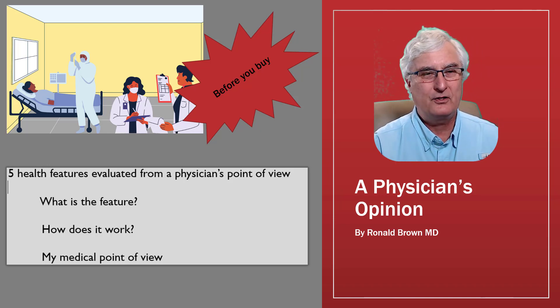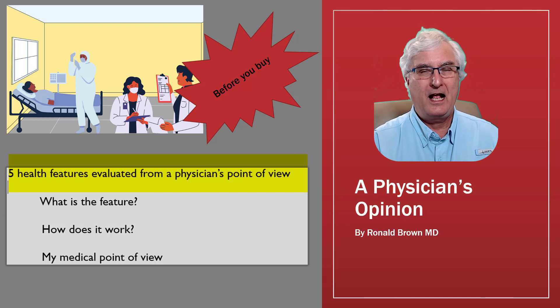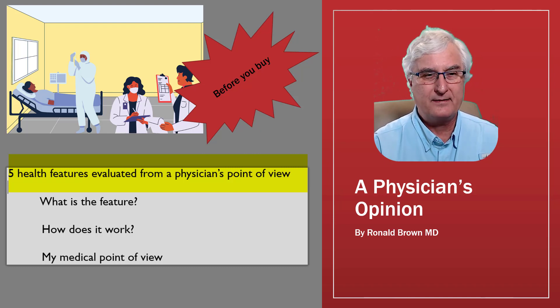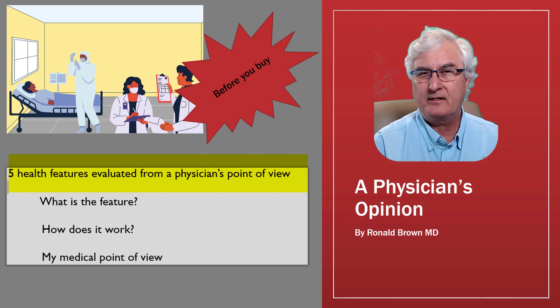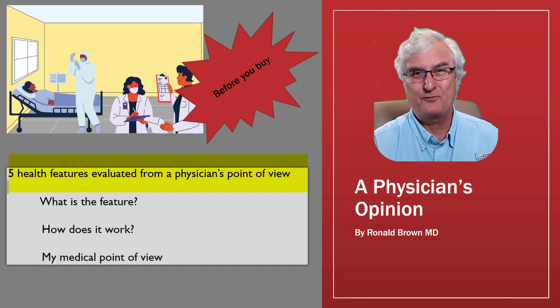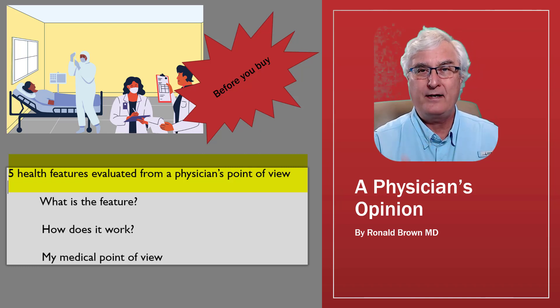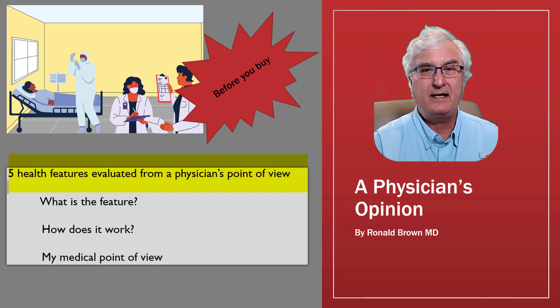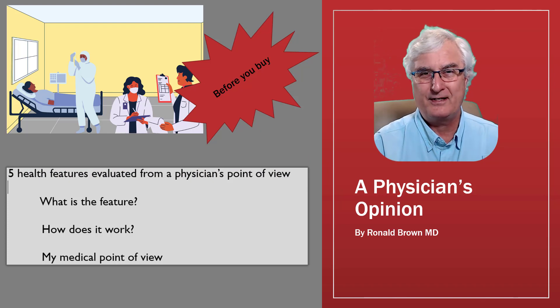I'm going to look at five health features evaluated from a physician's point of view. I'm going to talk about what the feature is, how it works, and what's my medical point of view as a physician who has practiced for the past 40 years looking after folks like yourself. I want to give you some information that might affect your purchase decision on the Galaxy Watch 4.